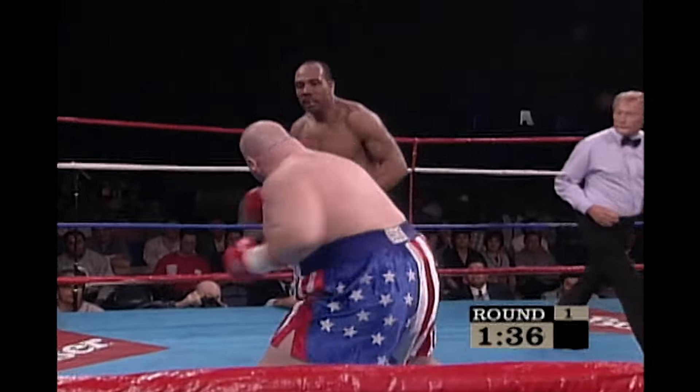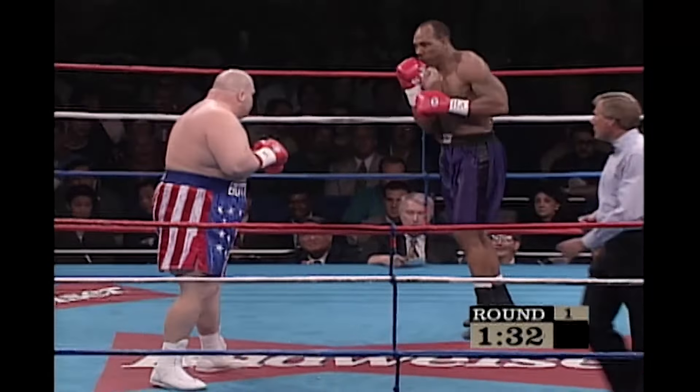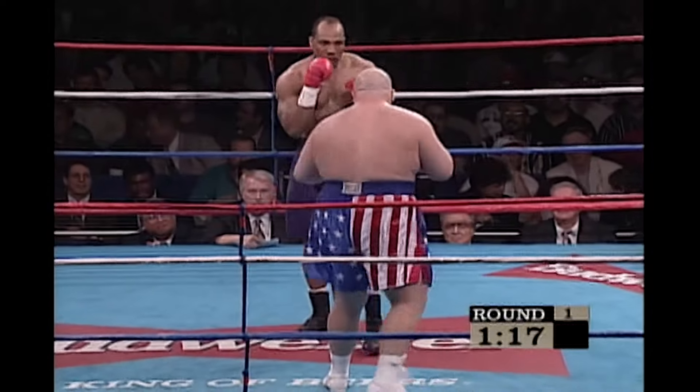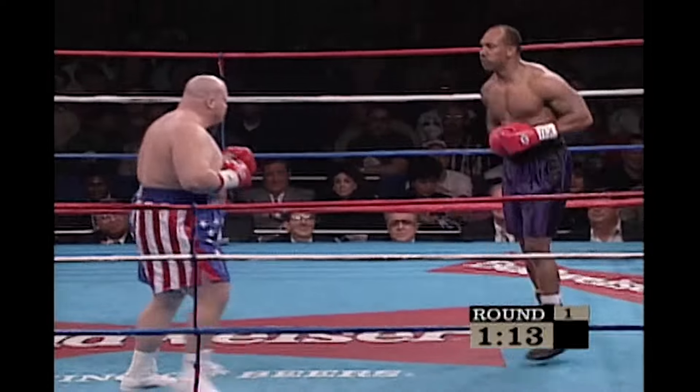Good left jab by Woods, and he's ducking away from Butterbean a little bit more now. I'm sure his strategy is to try to keep away, keep his jab out there, and keep Butterbean off of him. He's having a little success — not a whole lot, but he's doing okay so far.